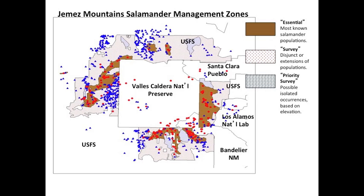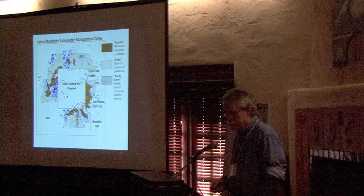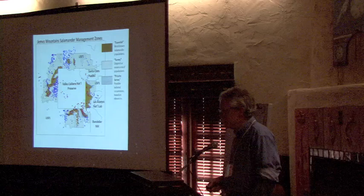This map shows the Cooperative Management Plan habitat zones for U.S. Forest Service lands only. The essential habitat is in brown and includes most known populations. The survey zone is in red and includes disjunct or population extensions. The priority zone is in blue and includes possible isolated occurrences. These zones determine what types of habitat-disturbing activities are discouraged, such as excavation, and what mitigation recommendations apply to projects.